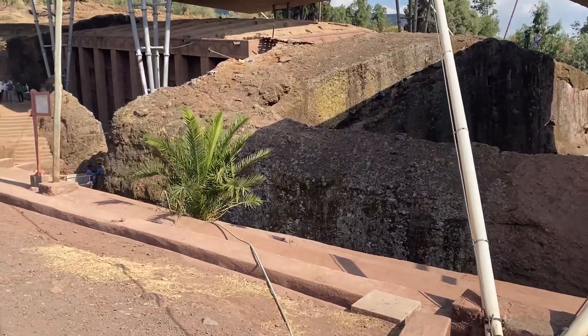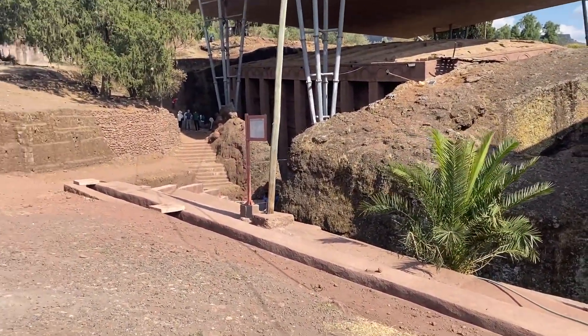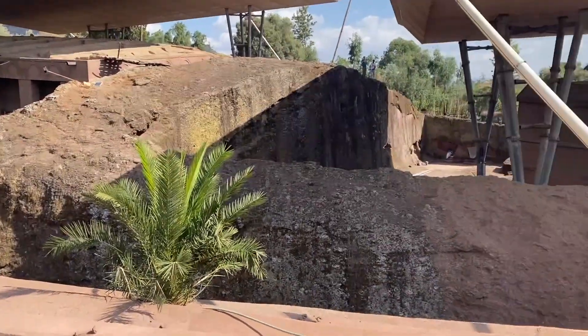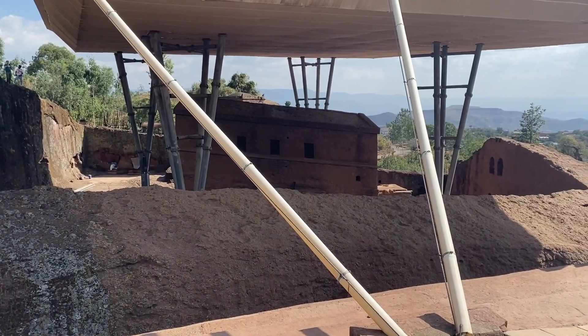What are the names of these two churches? This is Beta Madonna and this one is Beta Maria. When they say 'Beth,' Beth means house. So house of Mary and house of the kingdom of the world.